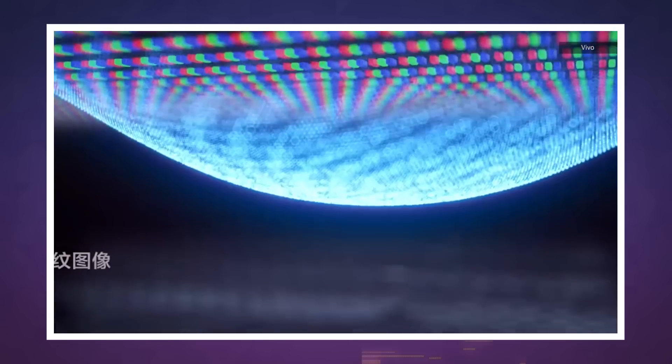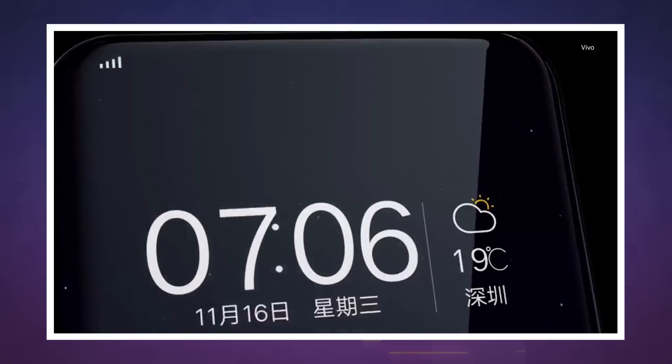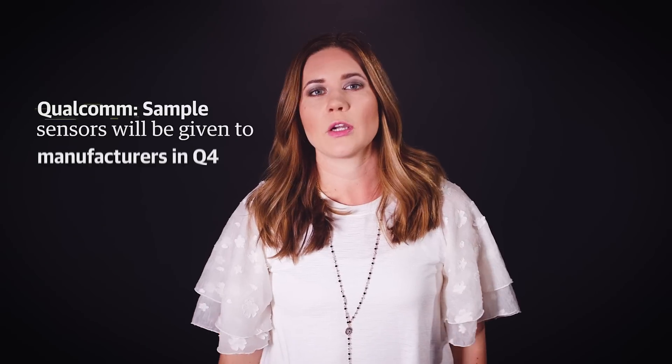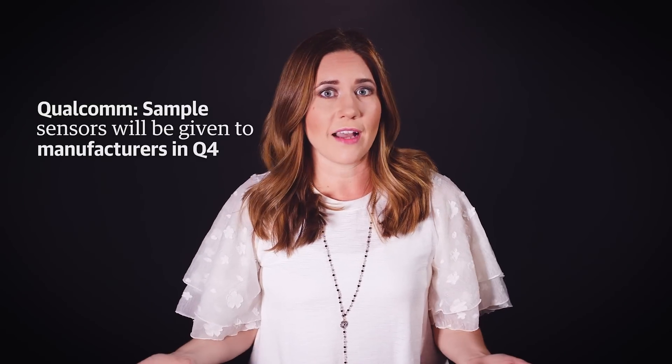Granted, this is not yet in production, but don't sneer just yet. Qualcomm told Engadget its fingerprint sensors will begin commercial sampling at the latter end of this year. If someone likes it enough, they could be in phones as early as 2018.